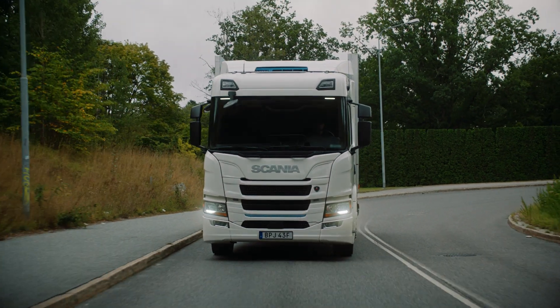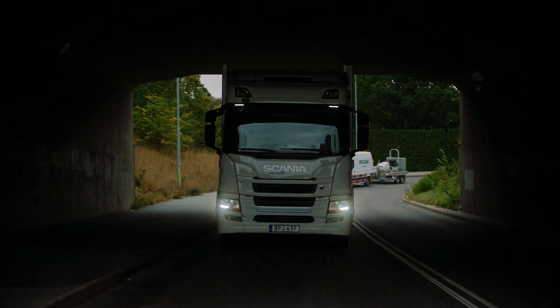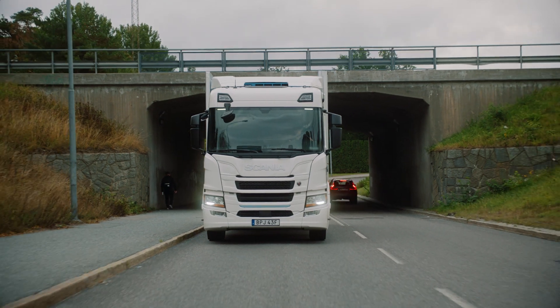At Scania, we have a very strong purpose — a purpose to drive the shift towards a sustainable transport system. And we have also put some very tough targets on ourselves. We have signed up for science-based targets for 2025 in order to do our part on delivering on the goals of the Paris Agreement.